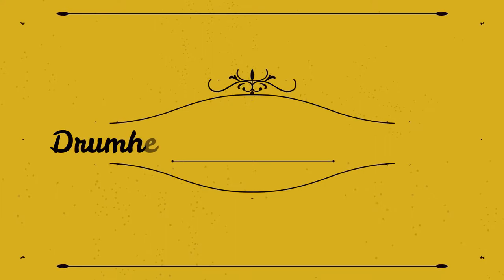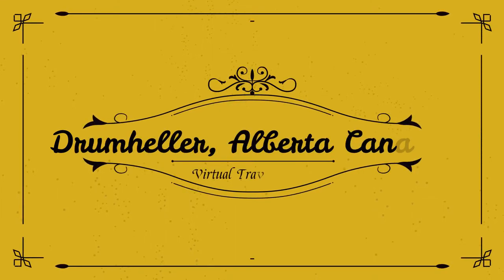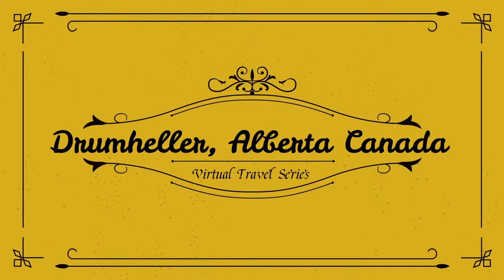Hello and welcome back to a new episode on my channel. In this episode we'll talk about Drumheller. Drumheller is in Canada. In the heart of beautiful badlands filled with dinosaur fossils and hoodoos sits the town of Drumheller.